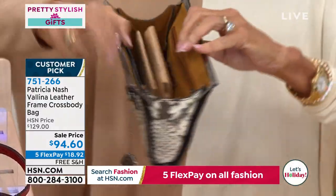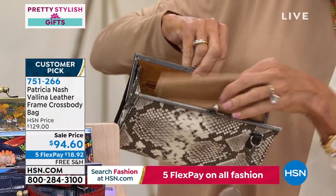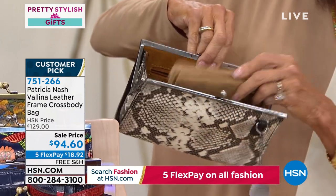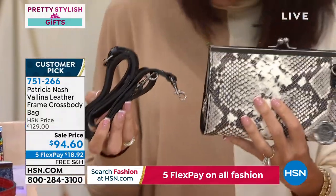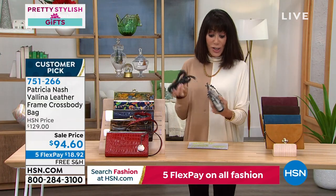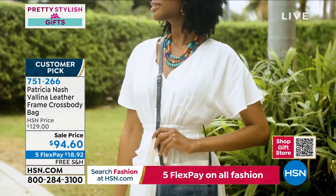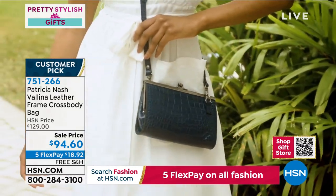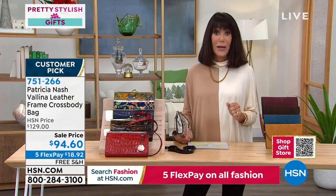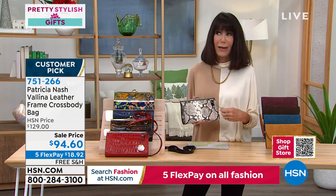The bag comes with a zip pocket on one side, a storage bag, and a shoulder strap running about 21 to 24 inches. This elegant, sophisticated, chic clutch turns right around and becomes a crossbody bag. This is Valena — with 4.8 stars, originally $129. This hour is really built for fabulous gift ideas.